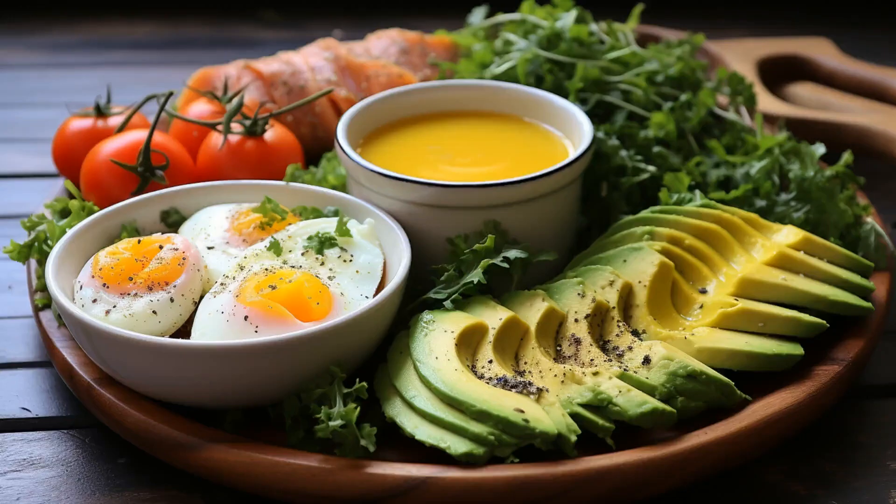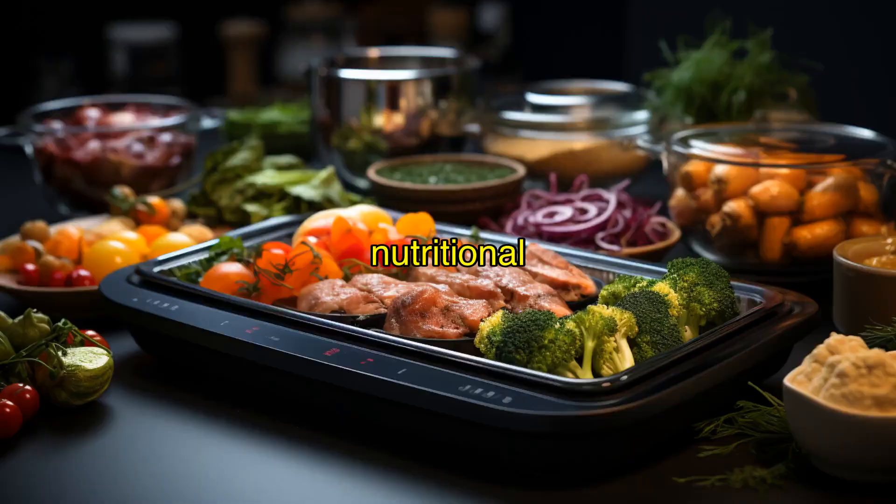And that's a wrap, keto fam. Remember, if you're testing your ketone levels first thing in the morning, it's best to wait until you've been awake for an hour or two. This will give you a more accurate reading of your nutritional ketosis without the interference of the Dawn Effect.